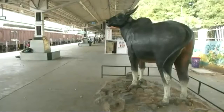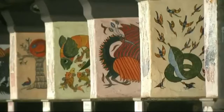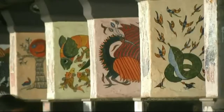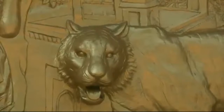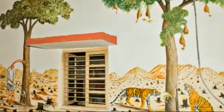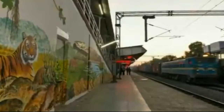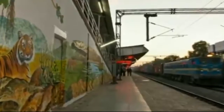The station has been beautified with paintings, sculptures, and murals based on wildlife at the National Park, and visitors feel like they are in a jungle.